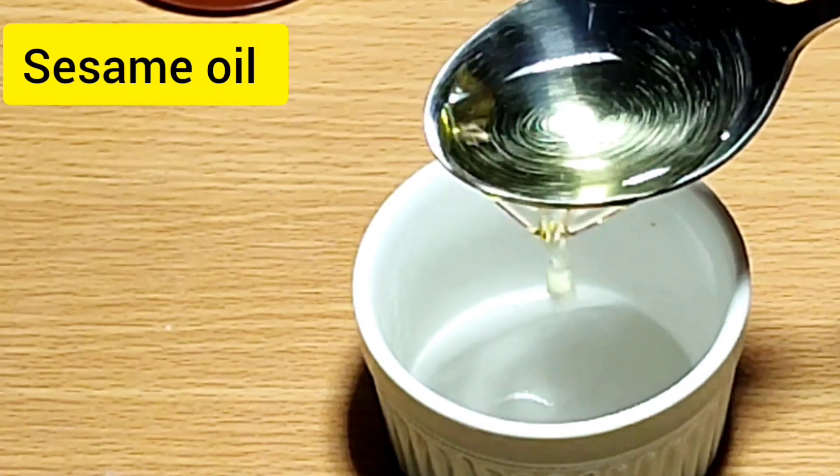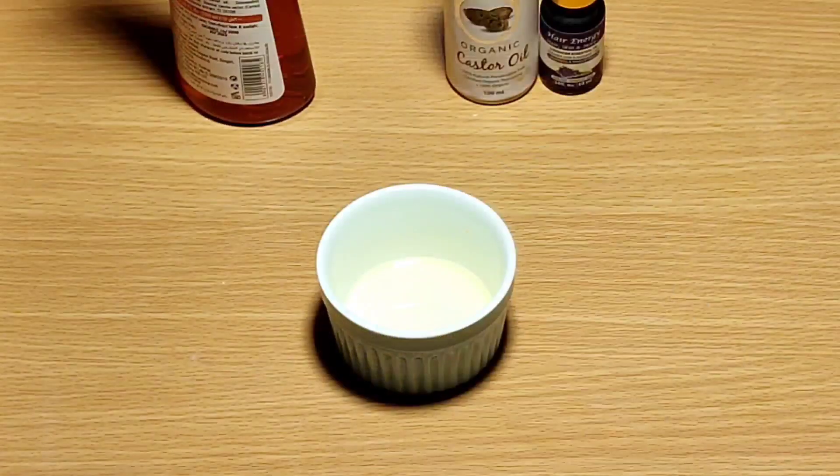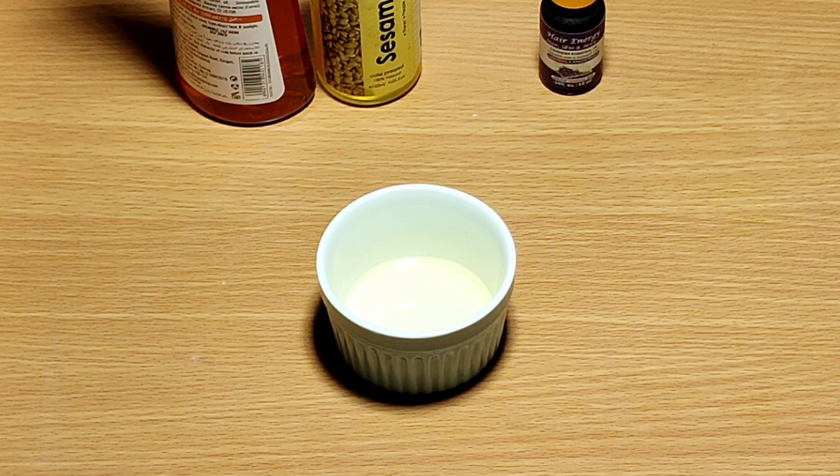First, we'll take one tablespoon of sesame oil. Sesame oil is really good for preventing gray hair, and for preventing dry scalp and itchiness.